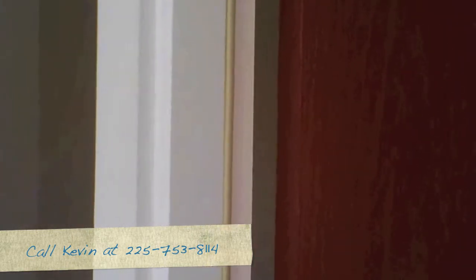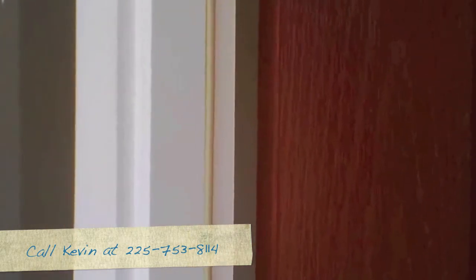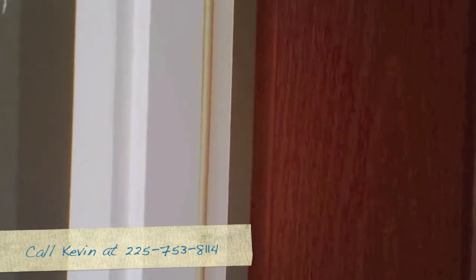If you have any other questions or ever have any neat information about problems at your home, call Advantage Services at 753-8114. Have a good day.